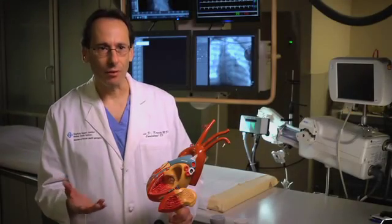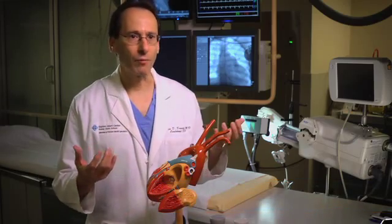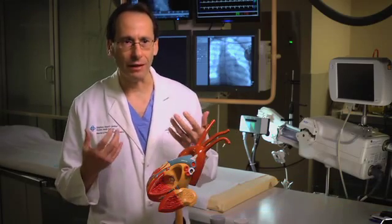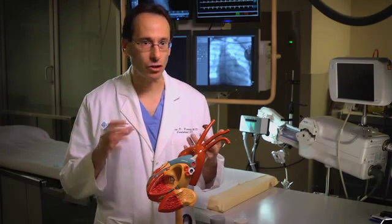Atrial fibrillation is a rhythm problem in the top chamber of the heart, where the top chamber develops a whole bunch of short circuits all zipping around simultaneously. The top chamber is beating electrically about 300 to 350 times a minute — it's beating so fast that it's not even really beating, it's just sort of quivering.